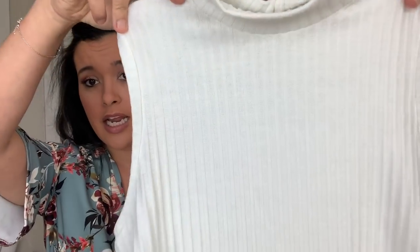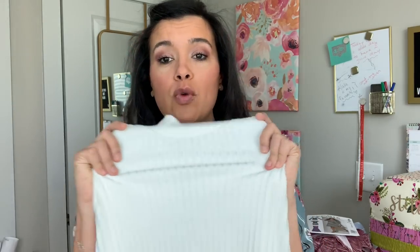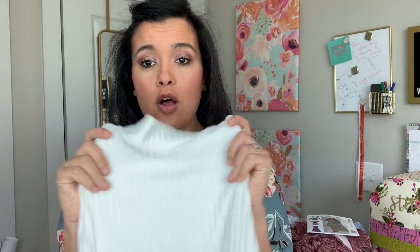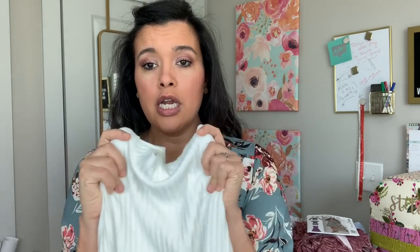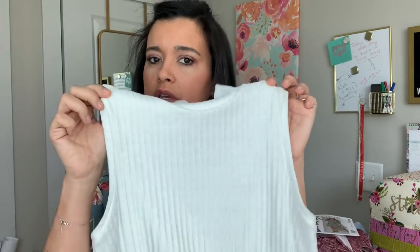The rib knit I used to make it is truly so nice — it feels like something you'd buy in a store that would be super expensive. It has a lot of stretch but also a lot of recovery, which is so important in rib knits and not all of them have that. It was super easy to work with. You can go watch that video if you want to hear all the details about my Nico top.